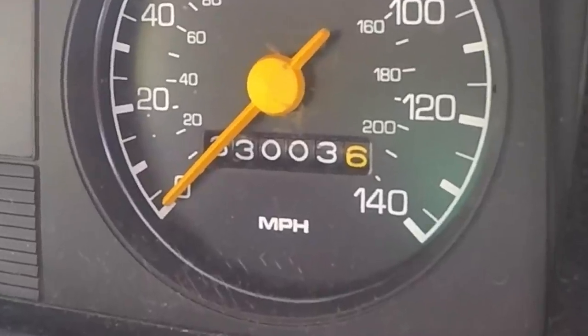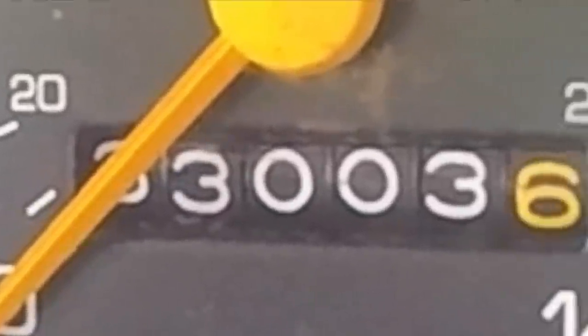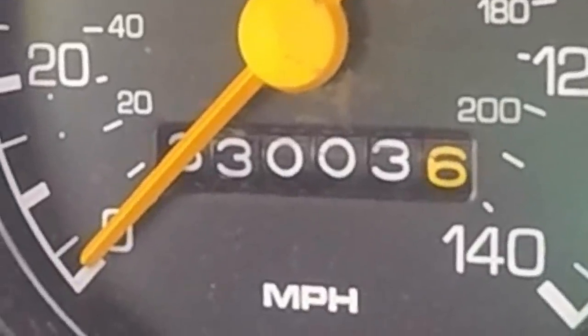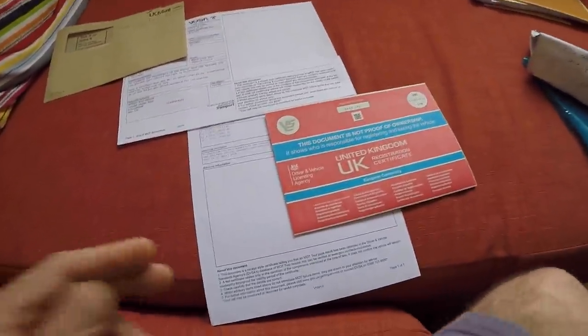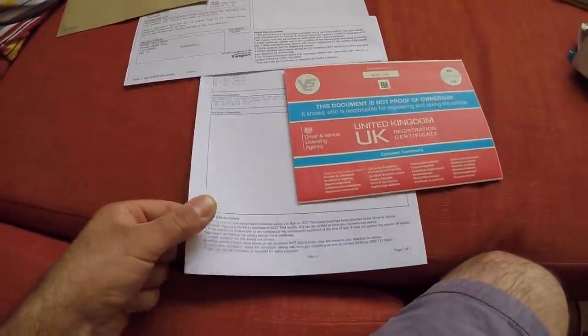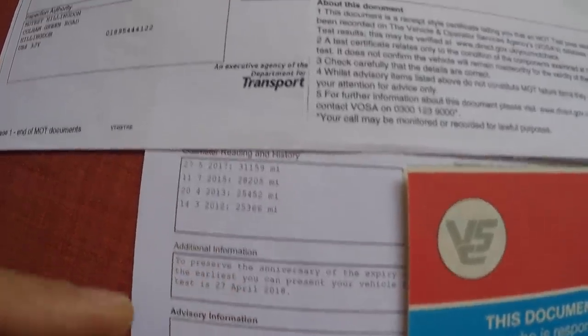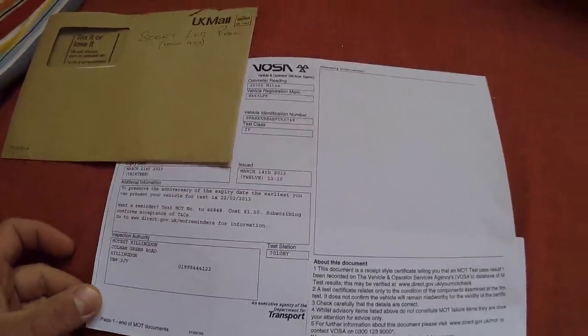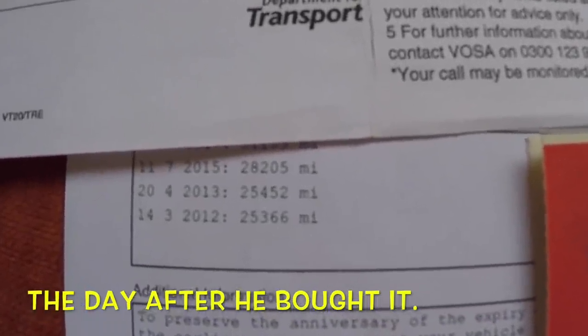The other mistake I made was with the mileage of the car. I thought it had done 30,036 miles. What it was, the pointer for the speedo was covering the other digits, and the last digit — the yellow digit — is actually the tenth-of-a-mile counter. So the actual mileage of the car is 33,003.6 miles. Although I don't have a lot of history, the MOTs do show the previous four mileages anyway. This MOT would have been put on the car on the 14th of March 2012 and would have expired in March 2013. Then my dad put his first MOT on it on the 20th of April 2013.